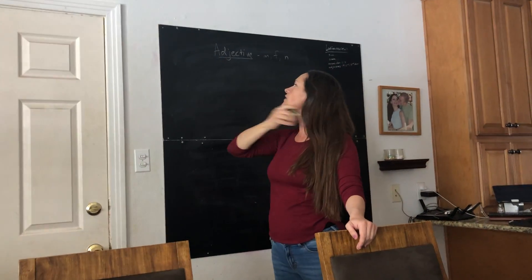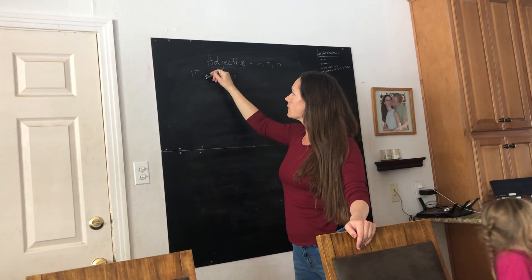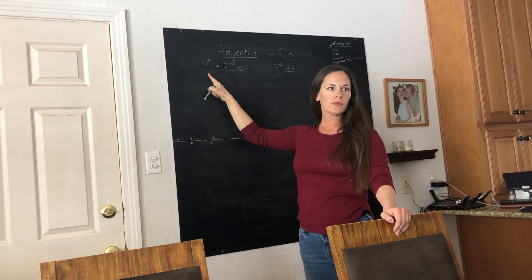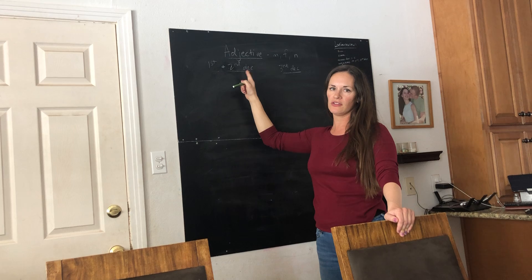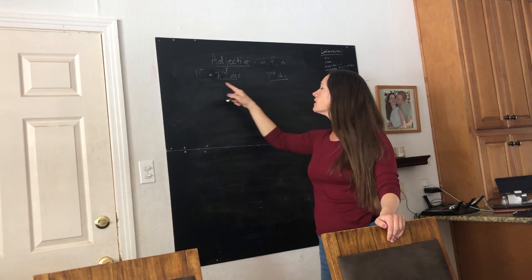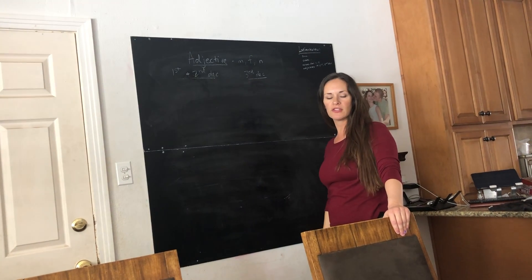We have adjectives that come with first and second declension endings, and we have adjectives that come with third declension endings. This makes sense because we can get the masculine from the second declension, the feminine from the first declension, and the neuter from the second declension, as we reviewed in the last video. So we can get all three genders from these two declensions. And then the third declension comes in masculine, feminine, and neuter, so we can get the endings all from this one third declension.